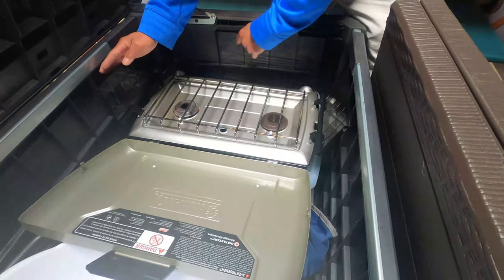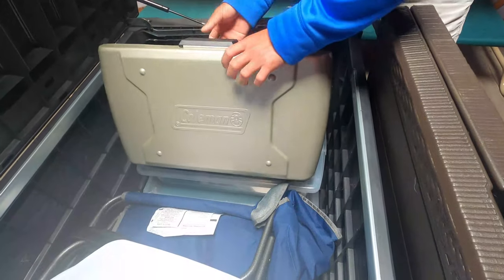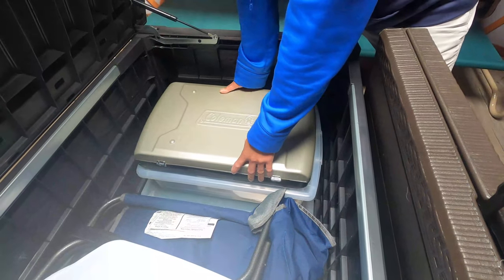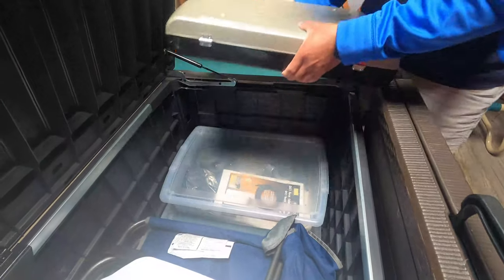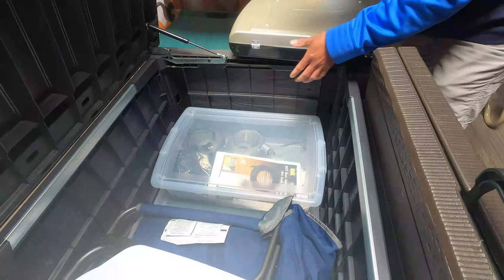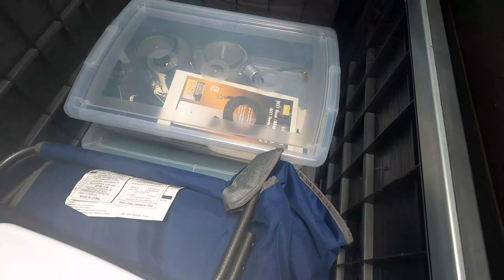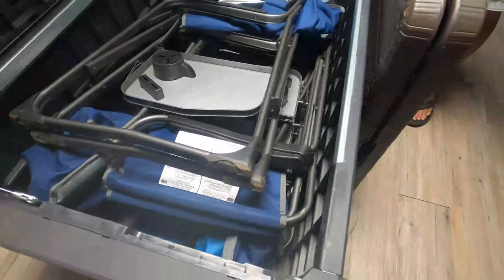You turn it on, hook up your gas, and you're set. Put it outside and you can cook whatever you want — you can cook the fish you get from 15 feet away behind there. Underneath there's the attachment for your stove, garbage bags, and the bag for the cot.